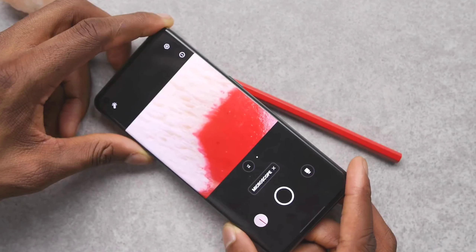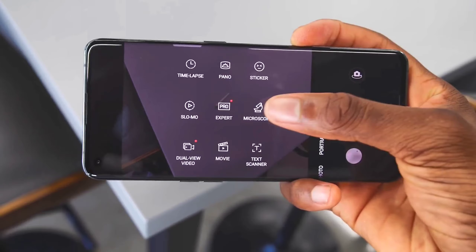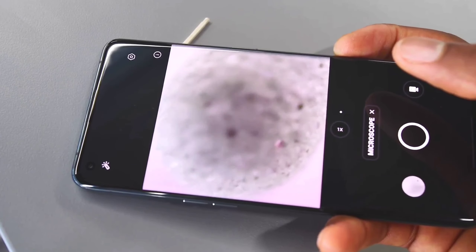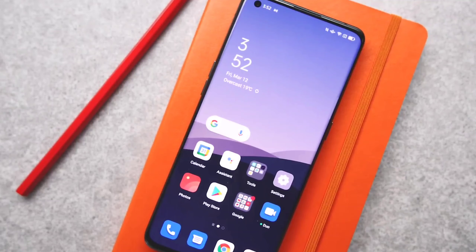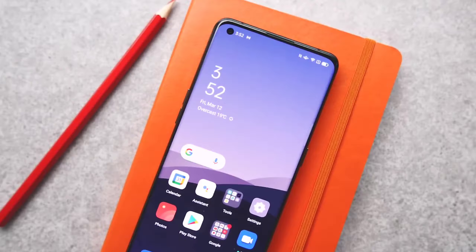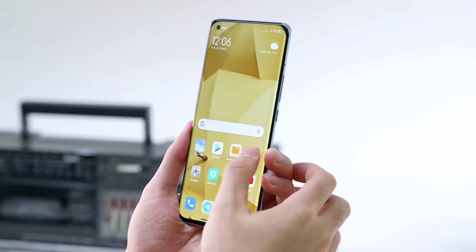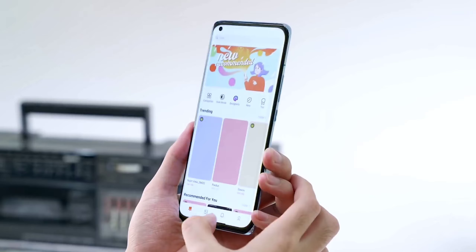We will see the Redmi Note 11 series and Redmi Note 10 series here, and we will focus on the Redmi Note 11 Pro in this video. We will get the latest chipset from Qualcomm 7 series, which is a new chipset and will offer very good performance. We will also get a high refresh rate and a 200 Megapixel camera, which will be a beast camera. Without any further ado, let's jump into the video.